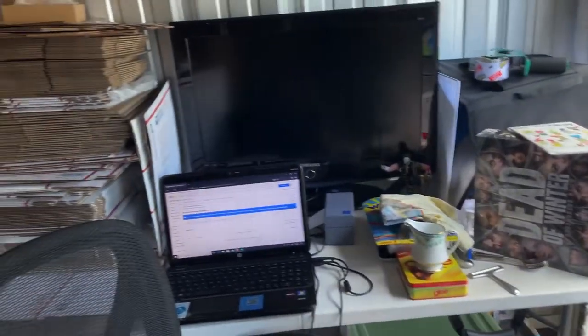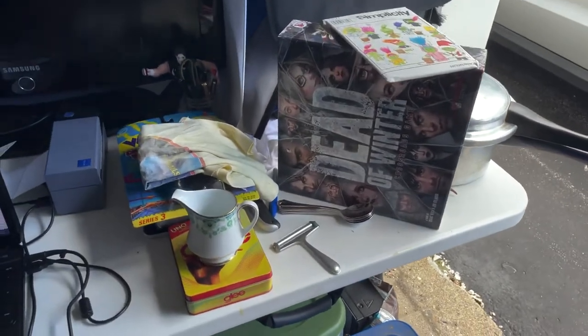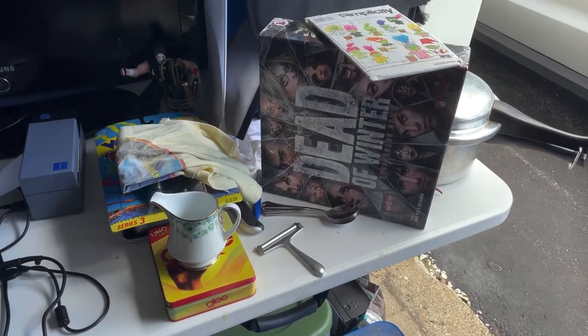And I believe that is all that's going out today. We did have a couple more things that are not paid yet, so obviously those are not going out. But overall, pretty good weekend guys. See ya.